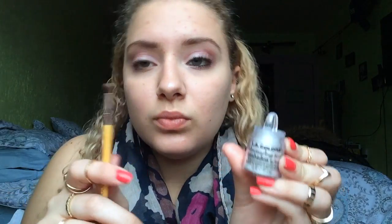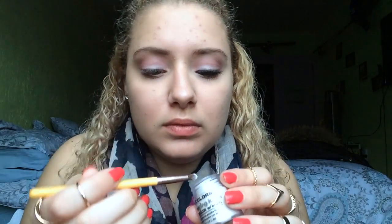Now I want to add some shimmer and glitter, and we're going to start from the eyelid where we put the previous cream color.